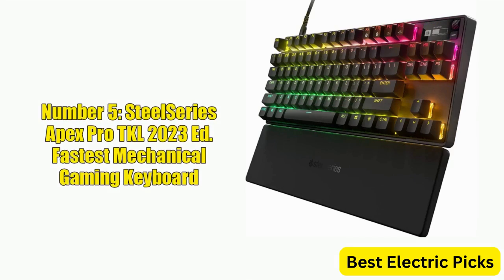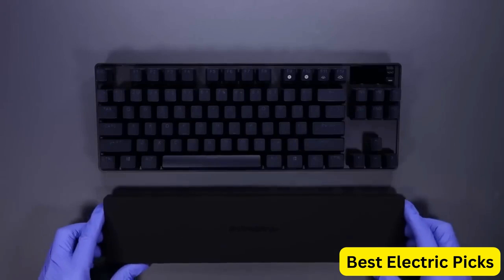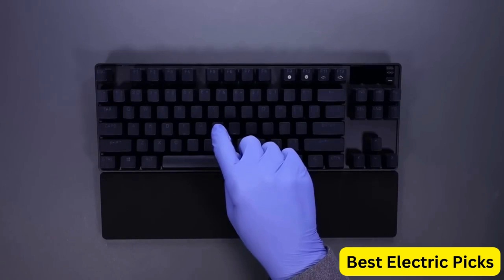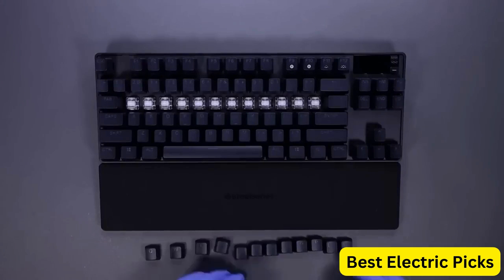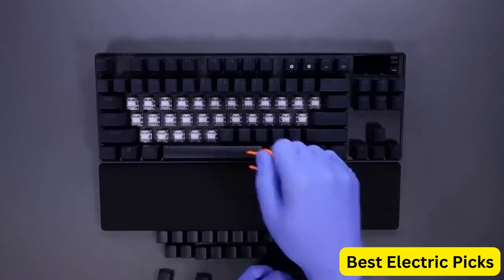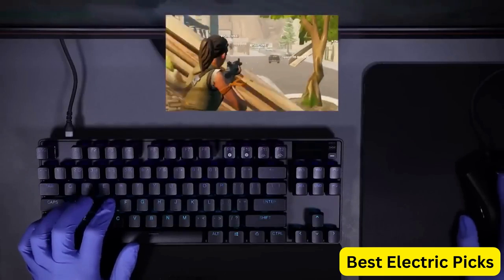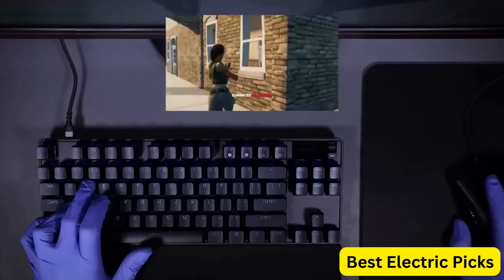Number 5, SteelSeries Apex Pro TKL 2023 Edition — Fastest Mechanical Gaming Keyboard. The SteelSeries Apex Pro TKL 2023 Edition is a high-performance mechanical gaming keyboard designed for serious gamers. It features adjustable actuation, allowing you to customize the actuation distance of each key to fit your specific needs, making it the world's fastest mechanical gaming keyboard. The keyboard has a tenkeyless design, making it compact and easy to transport. It also features an OLED screen that can display real-time information, such as Discord messages and game statistics. The RGB lighting is fully customizable with a range of different lighting effects.